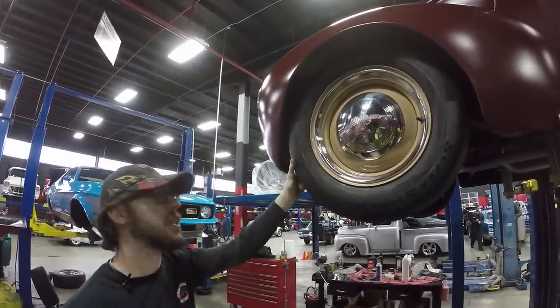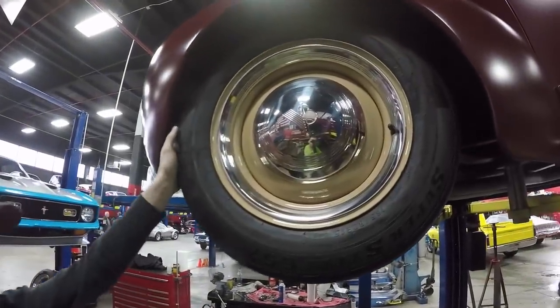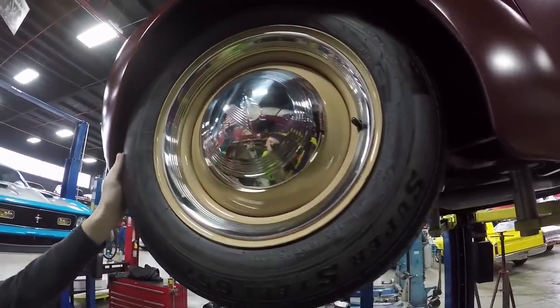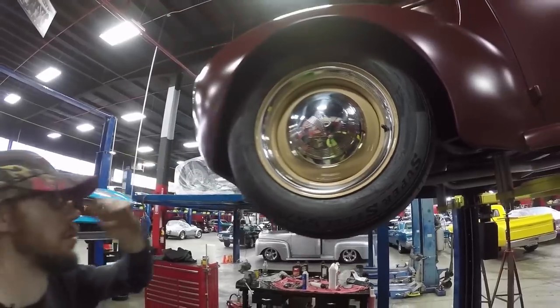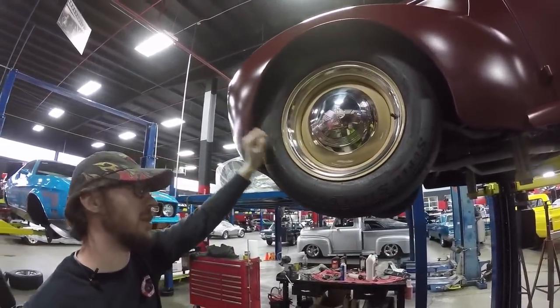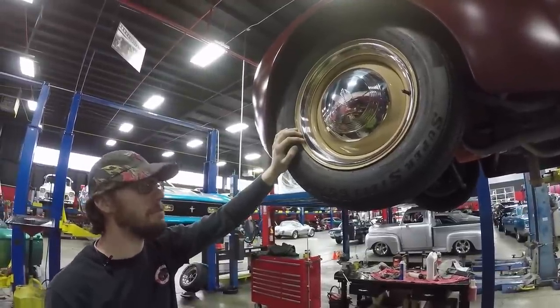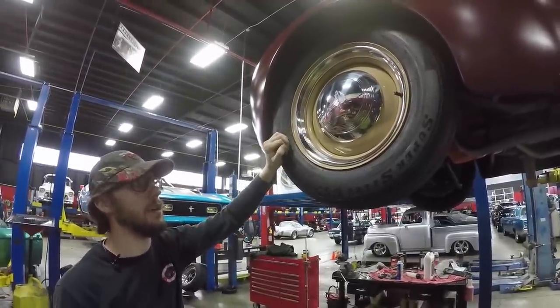Up front we've got 165/80R15, which is a skinny little tire, but this thing needs it to tuck way up in there — and they've accomplished that. I do like the rather plain, old-school wheels on this. I've actually wanted these hubcaps on two or three of my own cars. Very old school, very '40s, and the wheel color matches the truck very well.